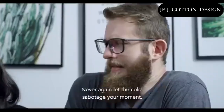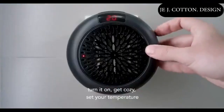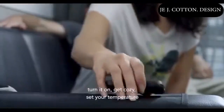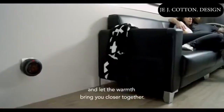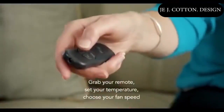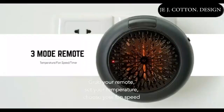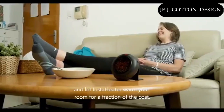Never again let the cold sabotage your motives. Simply plug InstaHeater into any outlet, turn it on, get cozy, set your temperature, and let the warmth bring you closer together. No need to waste loads of money on exorbitant heating bills. Grab your remote, set your temperature, choose your fan speed, and let InstaHeater warm your room for a fraction of the cost.